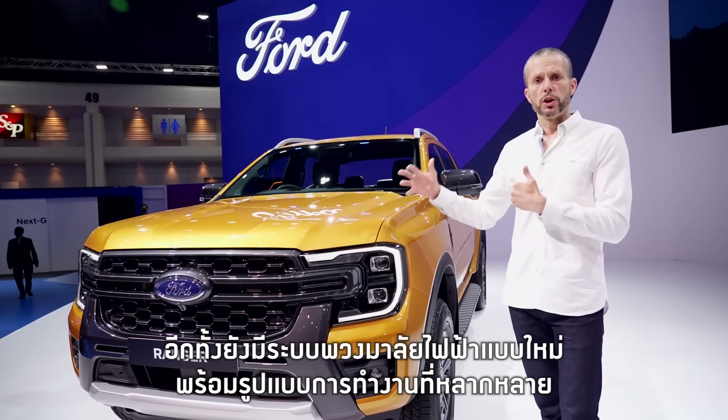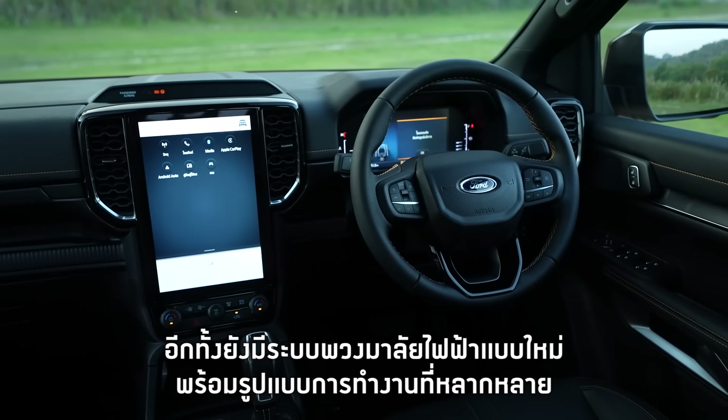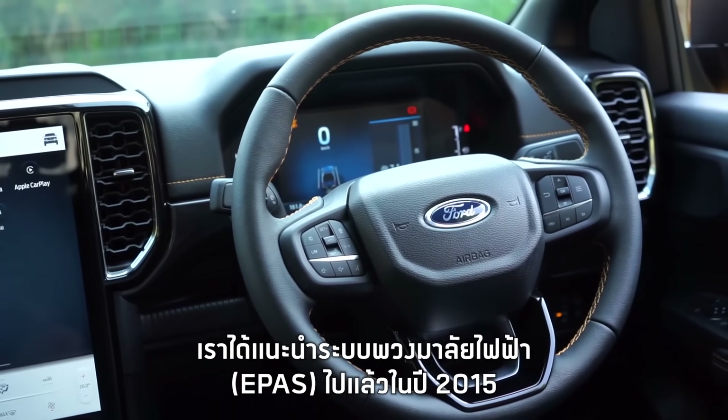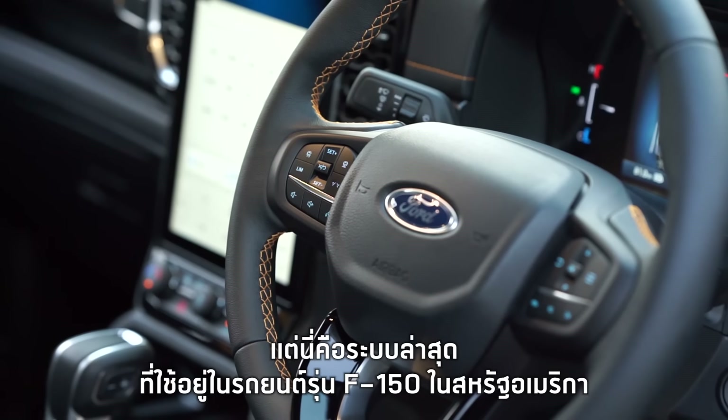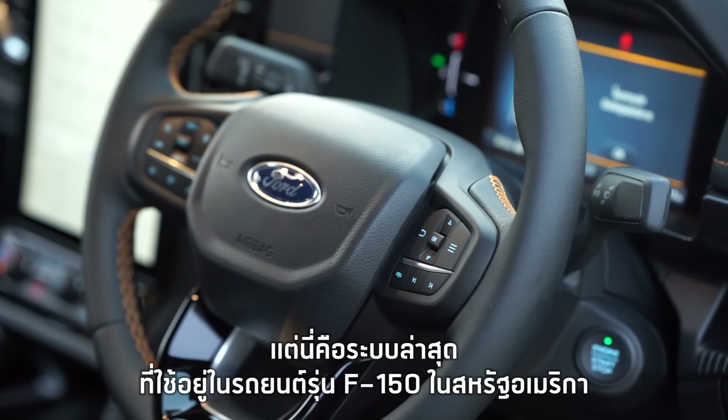We've also got new steering with different calibrations. Our electronic power assisted steering is something we introduced back in 2015, but this is the next generation, which is also shared with our sister product in North America, the F-150 truck.